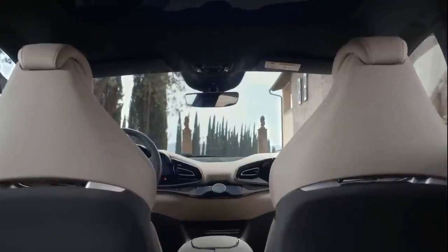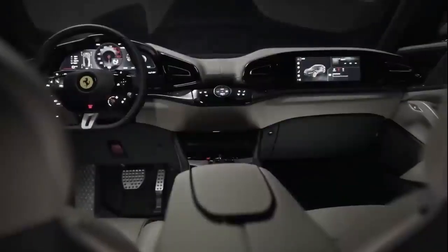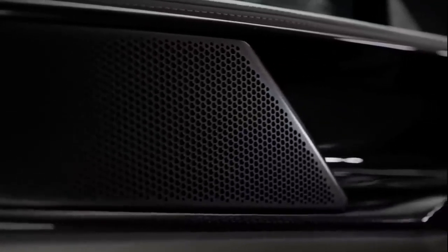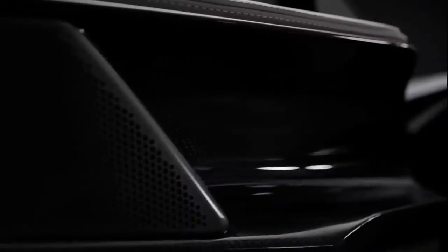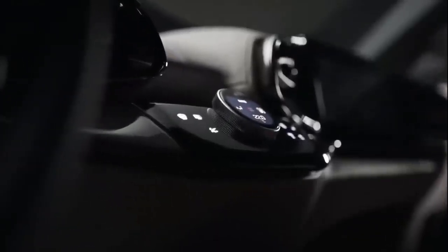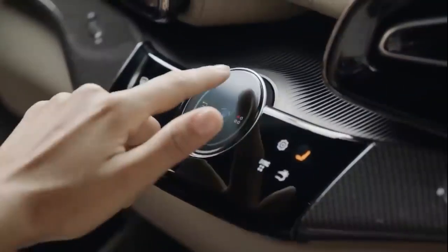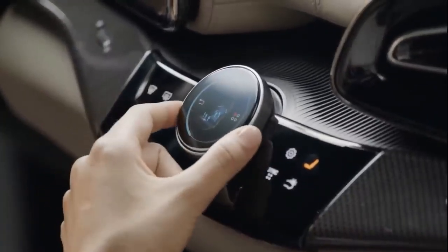Inside, behind a redesigned steering wheel that includes all the touch controls for the hands-on-the-wheel, eyes-on-the-road philosophy seen on the SF90 Stradale, Ferrari Roma, SF90 Spyder, and 296 GTB, is Ferrari's excellent configurable instrument panel. Ahead of the front seat passenger is a 10.2-inch screen that can display most of the same data the driver sees, should they want it, along with all the infotainment menus.